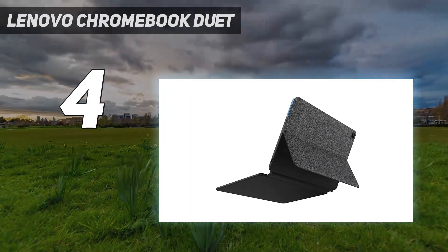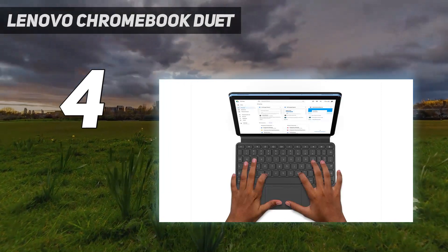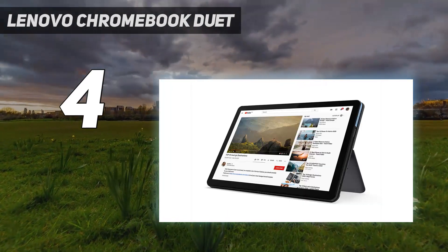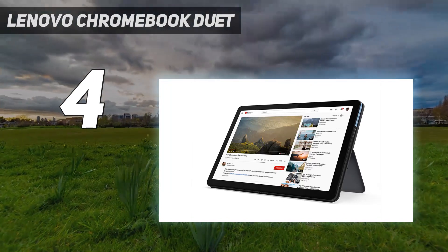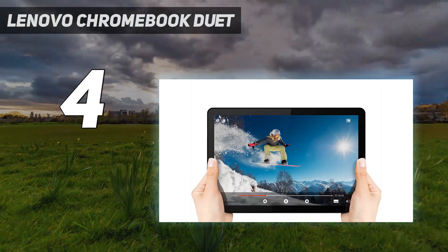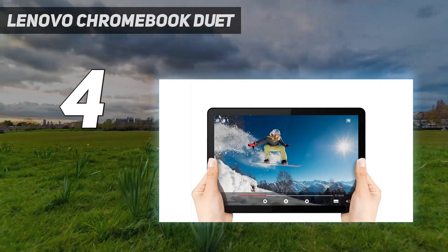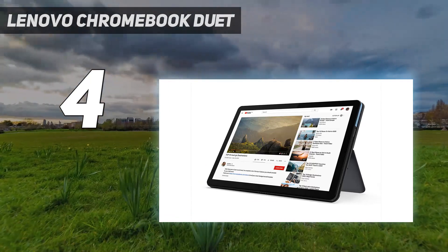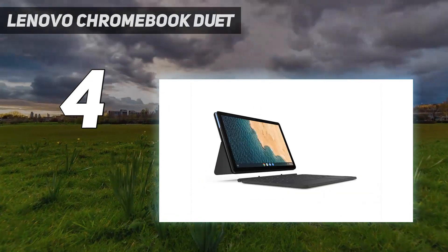Currently on sale for $189, you can get both the tablet and the detachable keyboard rather than needing to pay for them separately, as is the case with the Microsoft Surface Go. Though that hybrid Windows 10 machine does offer a more premium experience, the Duet isn't as powerful as its larger sibling the Duet 3, but it's enough for most of what you can do on a Chromebook these days.